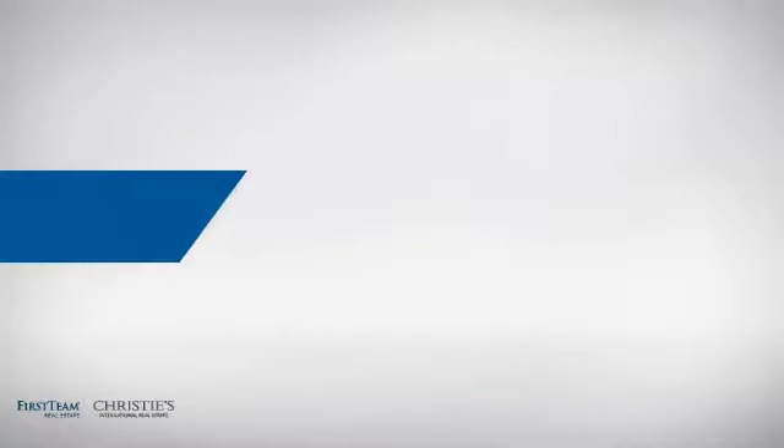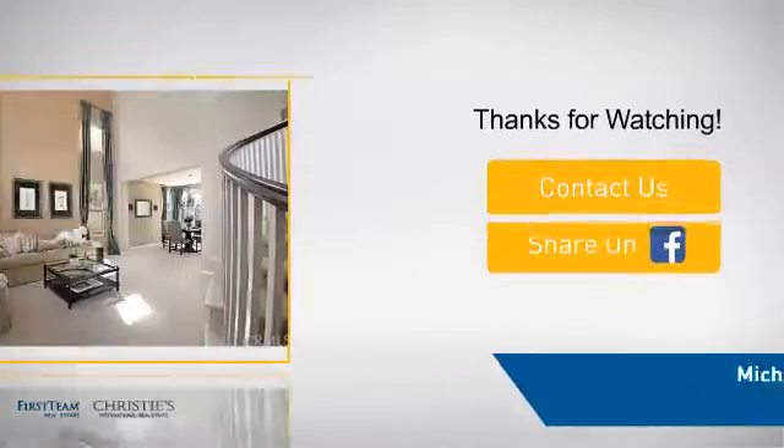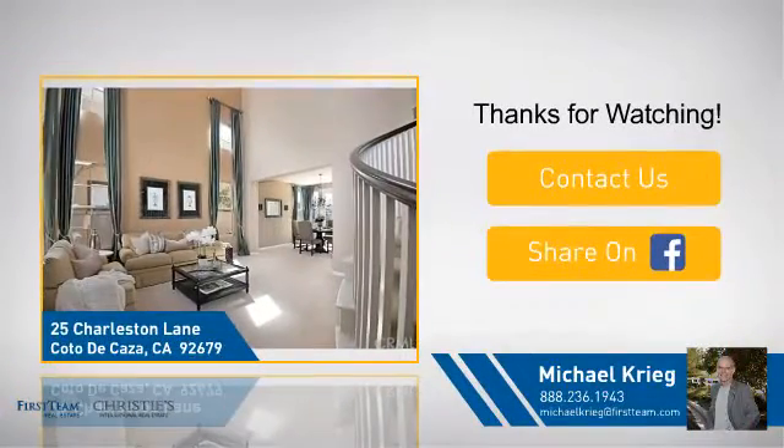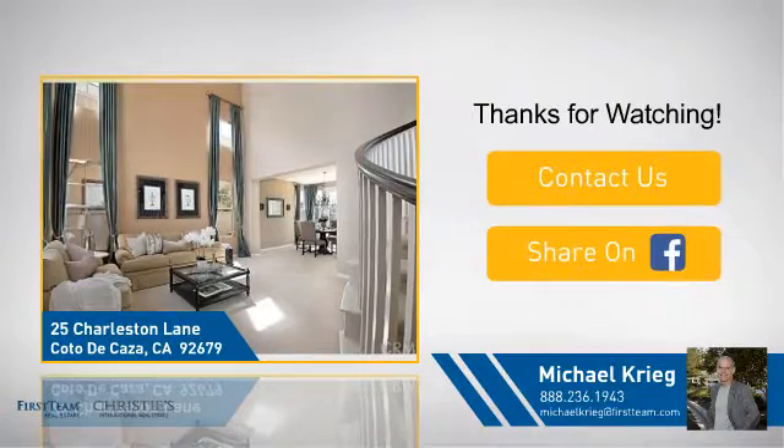On behalf of this video's sponsor, thanks for watching. If you're interested in learning more, click on screen to contact us for more information or share this property with your friends.